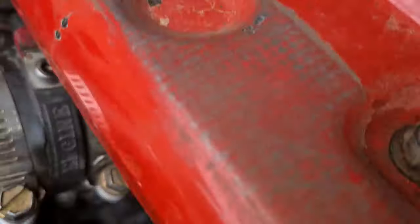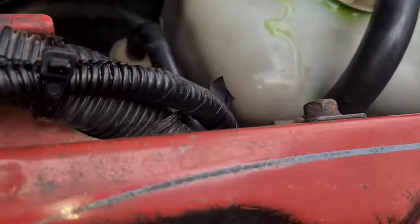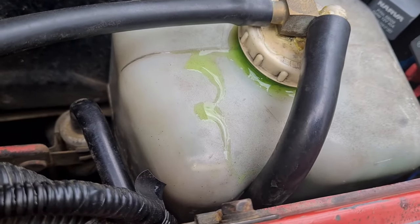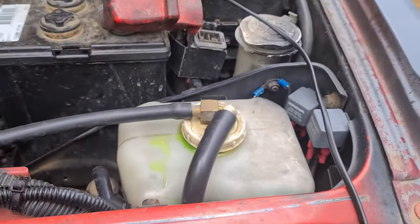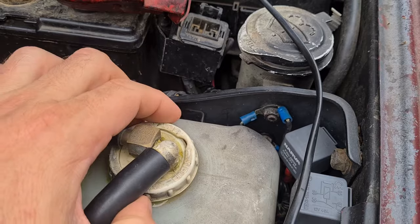The only thing that seems to be left is the depressing reality of an internal coolant leak, meaning your head or your head gasket, which also means a lot of coin. But something catches your eye — you notice the radiator overflow bottle is full. That shouldn't be, and here's why.